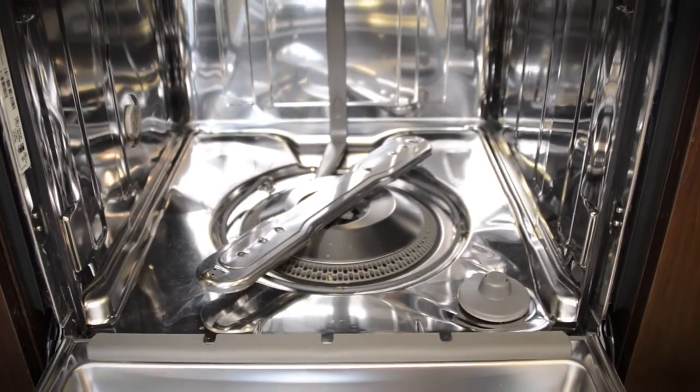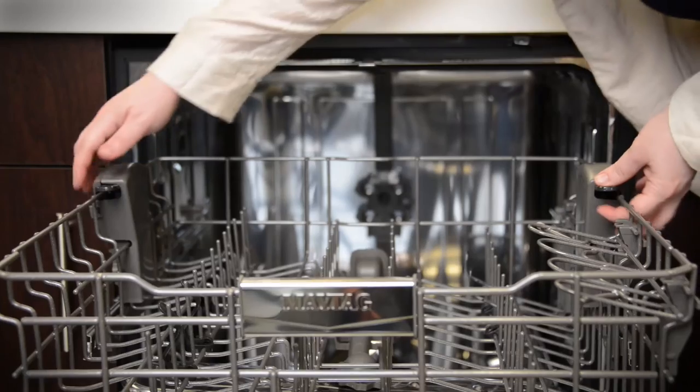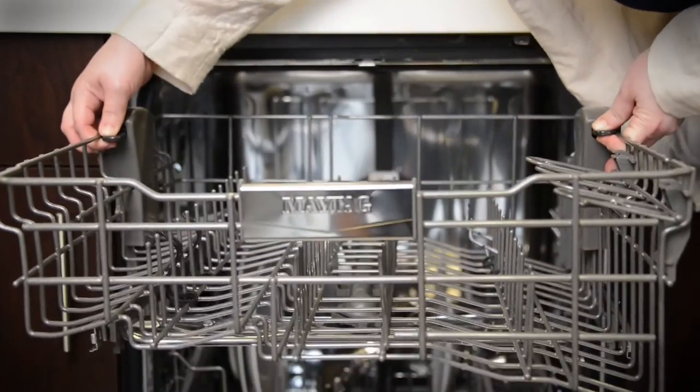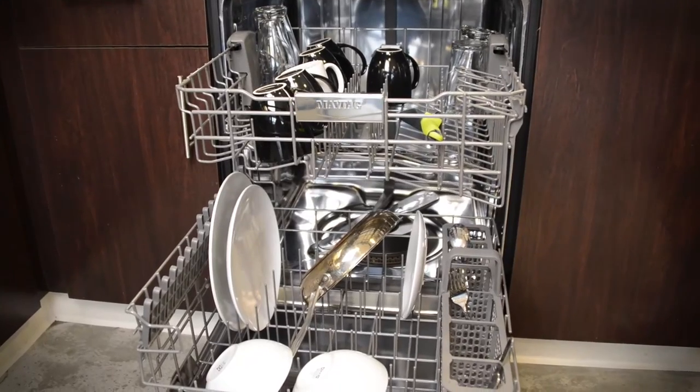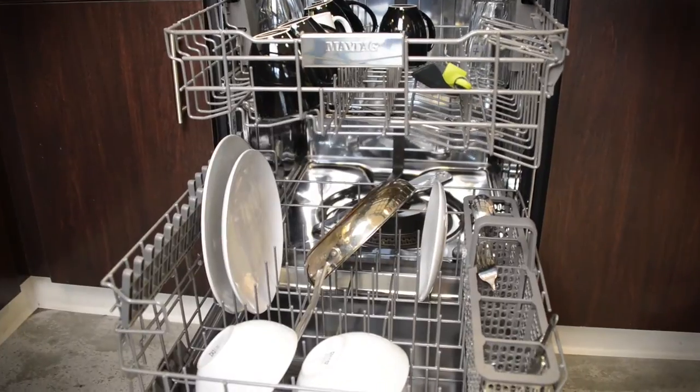Inside you'll find an all stainless steel tub, two drawer design, adjustable racks, and a removable stainless steel silverware basket. It's Energy Star qualified and can hold up to 12 place settings.